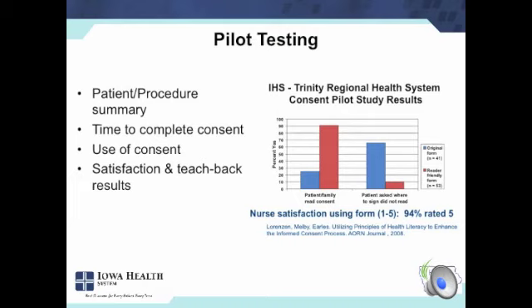Some of the things we looked at in pilot testing were a cross-section of patients in terms of age, sex, race, and ethnicity, what procedures they were having done, and whether it took longer because people were actually reading the consent form. Did they like using it? Did the staff, nurses, and patients like it? Were people able to teach back? We saw a marked increase when the patient and family actually read the consent — it went from about 25% up to 90% of people actually reading the consent form, as opposed to people saying 'where do I sign' and not even bothering to look at the form. And 95% of nurses were very happy with the new procedure, overcoming concern that it might cause more problems than anticipated.